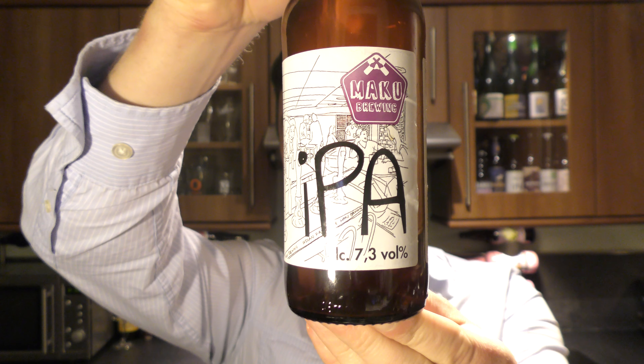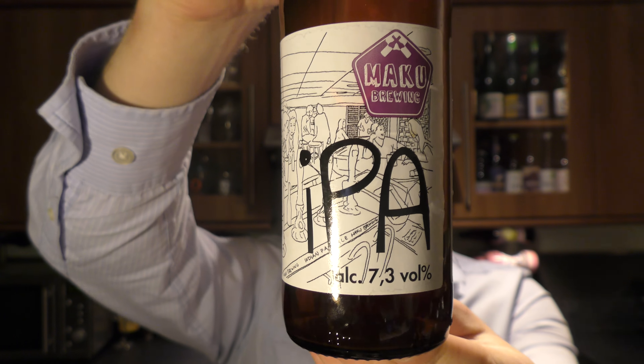It's beer o'clock on Real Ale Craft Beer and today we've got a beer from Makku Brewing in Finland — a bottle of their IPA coming in at 7.3% ABV.